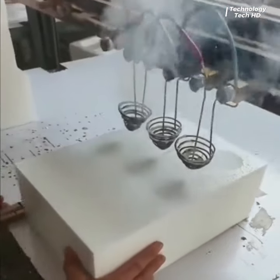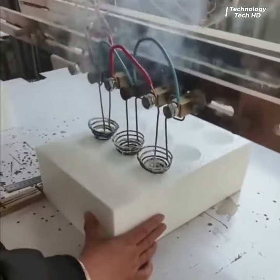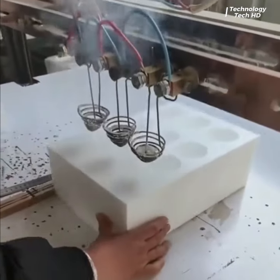Foam cutting machinery in construction represents a vital innovation at the intersection of precision engineering and modern building practices.